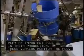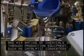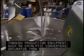These workers monitor the flow and mix ratios of chemicals through production equipment, such as catalytic converters, saturator tanks,